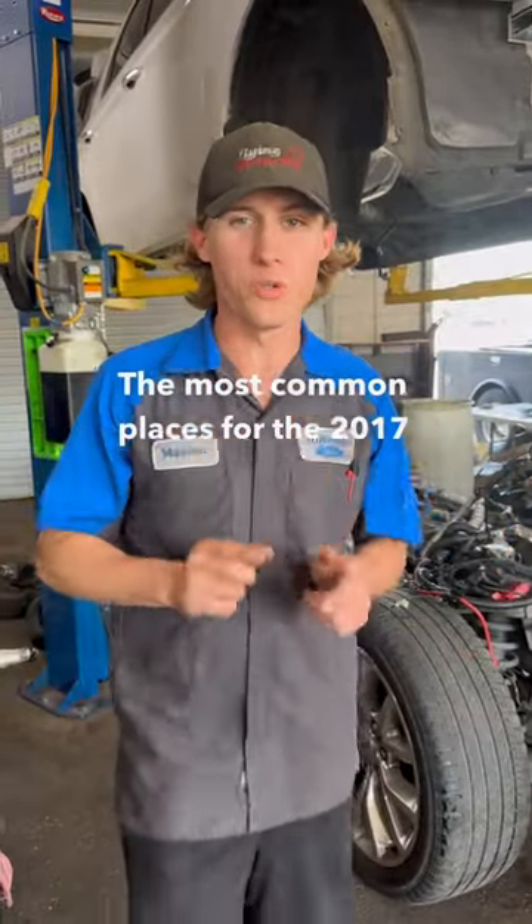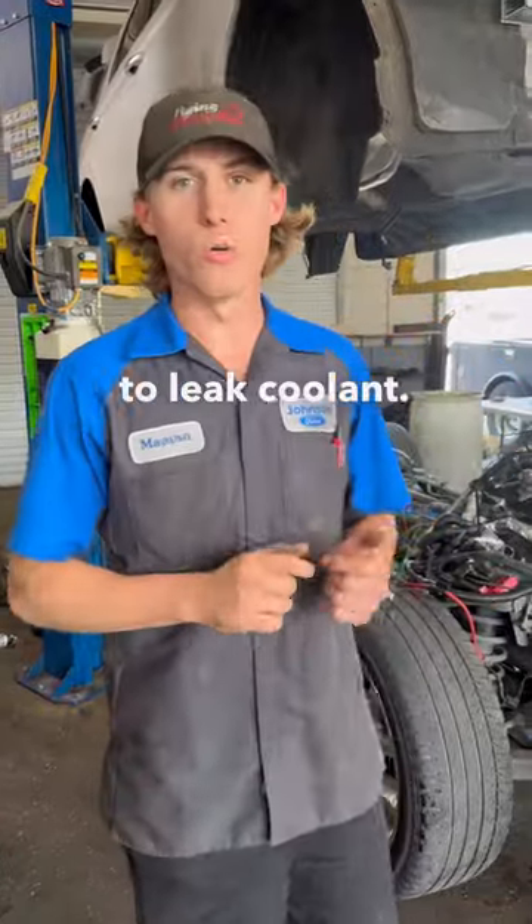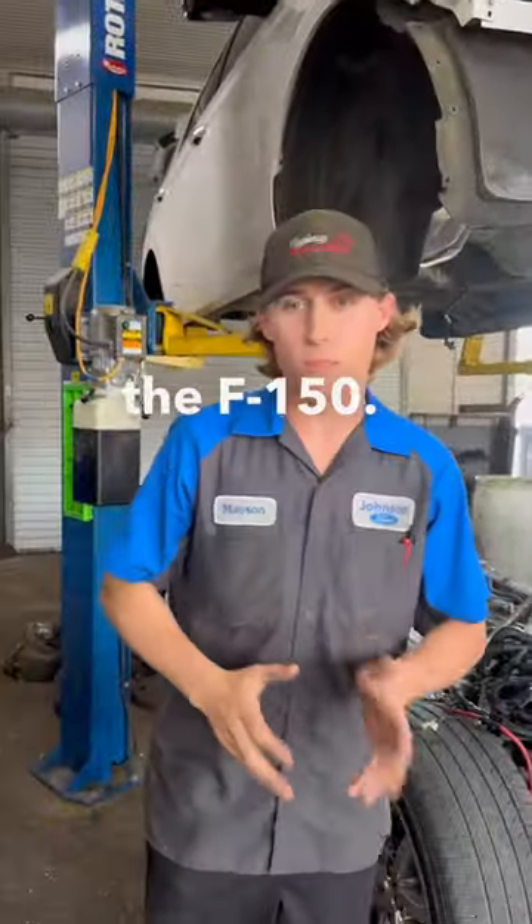The most common places for the 2017 and up 3.5 EcoBoost to leak cooling. This applies to the Expedition and the F-150.